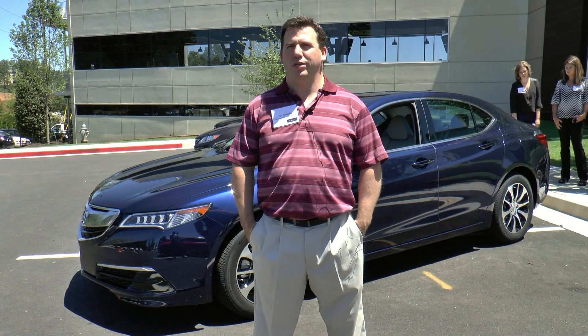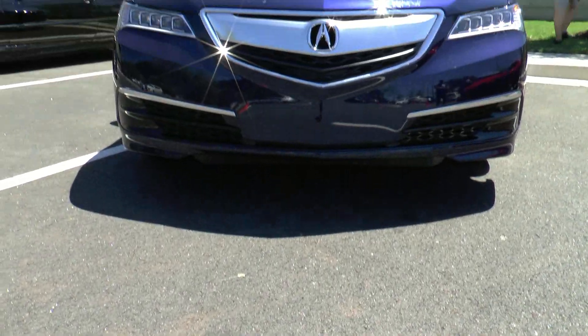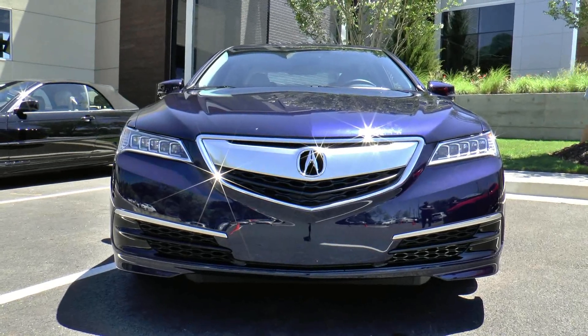Hi, my name is Dan Powderly. I am the assistant large project leader for the all-new Acura TLX. I want to give you a quick update of what we've enhanced on this new outgoing model.